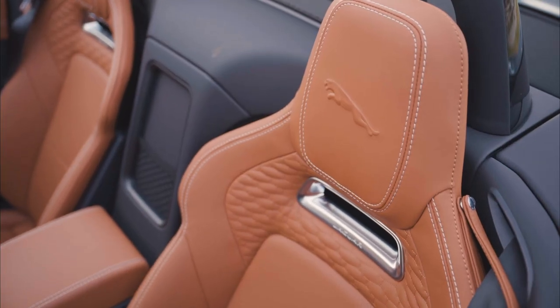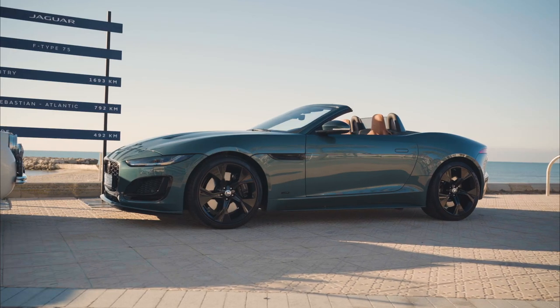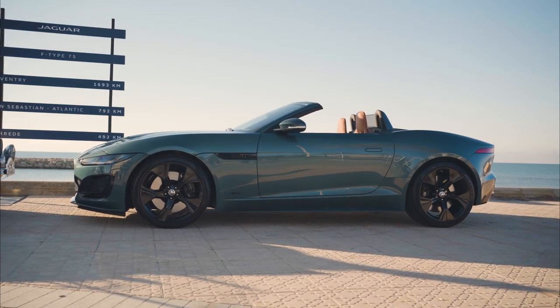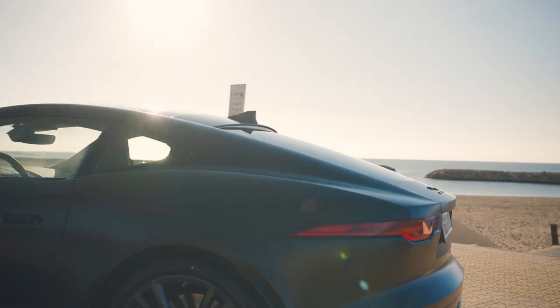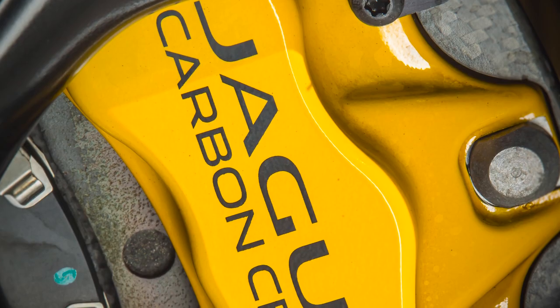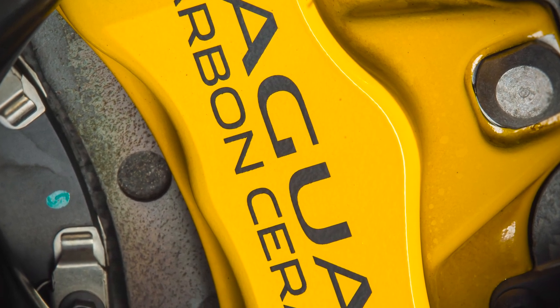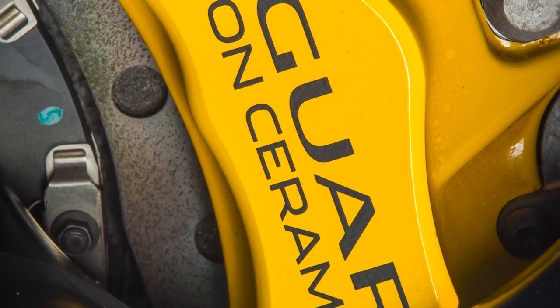We knew it was the last car and we knew we had to do something special. Our engineering and marketing teams worked very closely together to come up with a specification that didn't leave much out. We've got a beautiful SVO paint color, which is an additional £10,000, and carbon brakes, which are around eight to nine thousand pounds. Those are about the only two extra options I would put on the standard spec — brakes, paint color, everything else perfect, go for black.